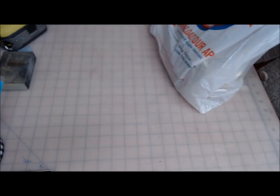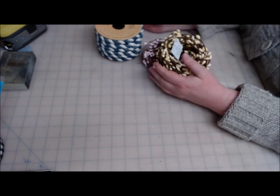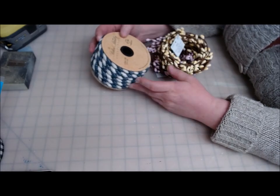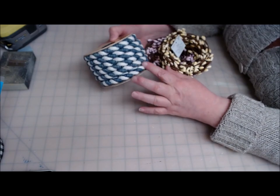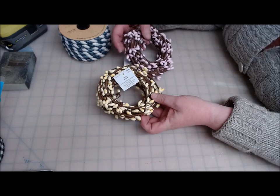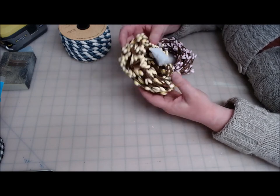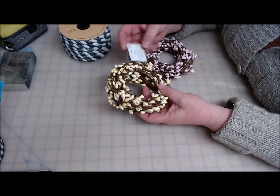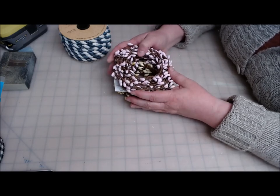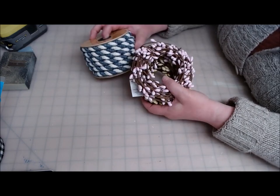Then I headed over to Hobby Lobby — we have a brand new one that just opened about 10 minutes away. They have half off on most of their ribbons and trim. I found this brocade rope — $7.99 for 15 feet, half off so only four dollars — I thought it would be an interesting trim for a pizza pan project. Then I found pit berries, regular $8.99 for 30 feet, half off at $4.50. I got pink and a pinky-purple; the blue was sold out.